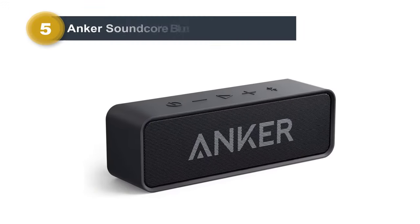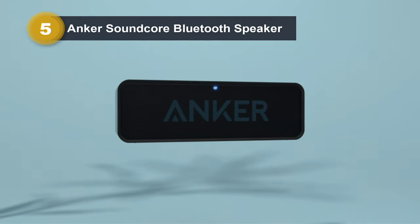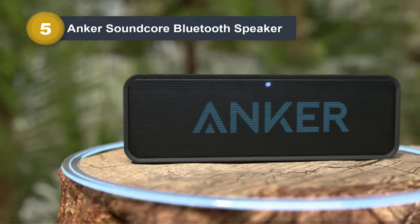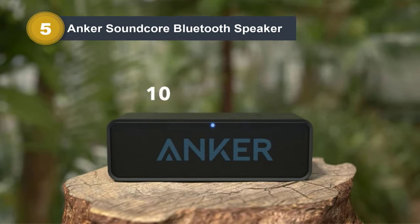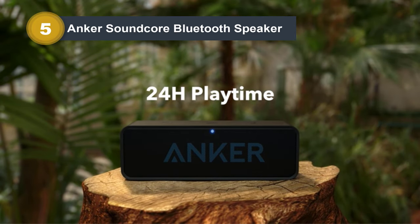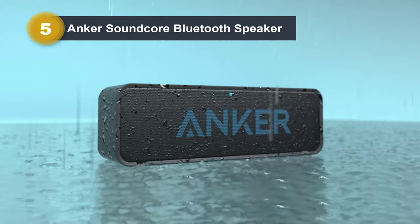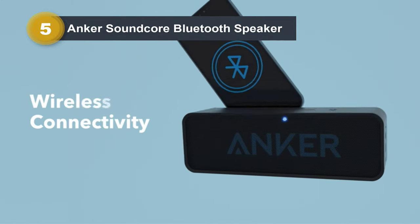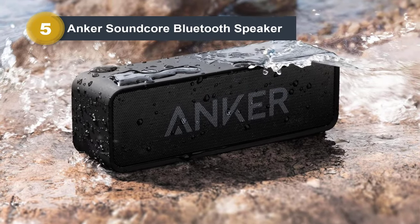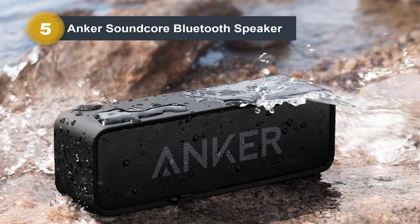Number five: the Anker Soundcore Bluetooth speaker. Experience unparalleled sound quality and durability with the Anker Soundcore Bluetooth speaker. Boasting IPX5 waterproofing, this outdoor speaker is built to brave the elements, making it perfect for poolside parties or beach outings. Its lightweight unibody design ensures easy portability, allowing you to take your music wherever you go. Immerse yourself in crystal clear stereo sound with deep bass, courtesy of two high-sensitivity drivers and a patented bass port.